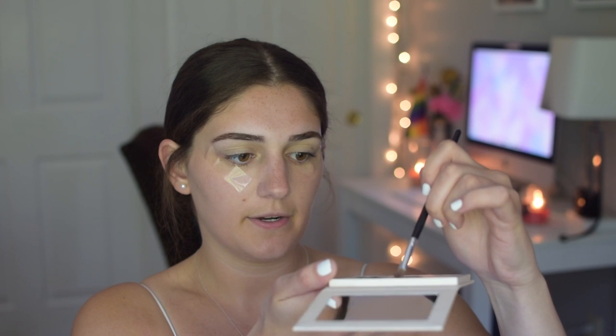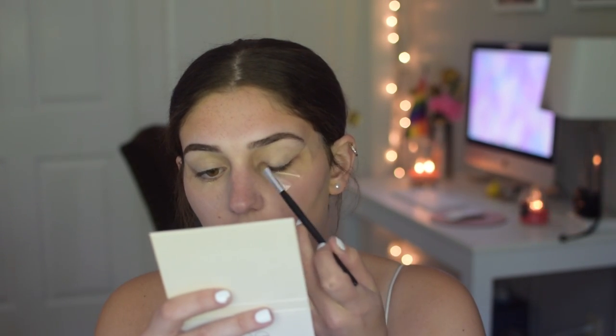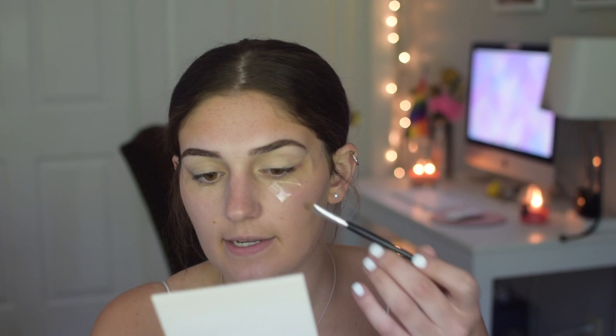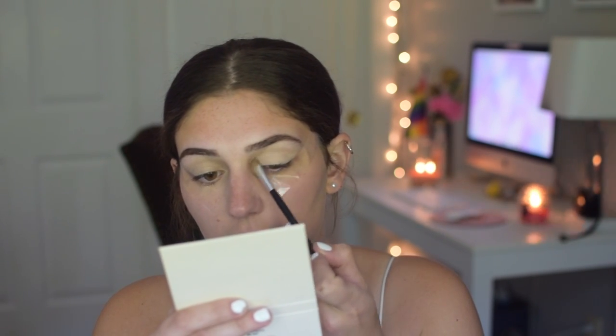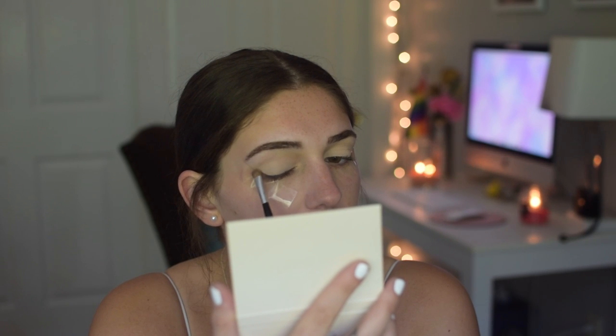First I'm diving into the shade Etched in Stone — the middle shade on the top row. I'm packing this all over the lid to set my concealer. First impression: it's very light and on the sheer side, which is fine. I'm using this as a lid setter, not a focal point. You do need to grab a lot of product, and there is some fallout. I don't mind on a light shade, but hopefully the browns don't have as much fallout.